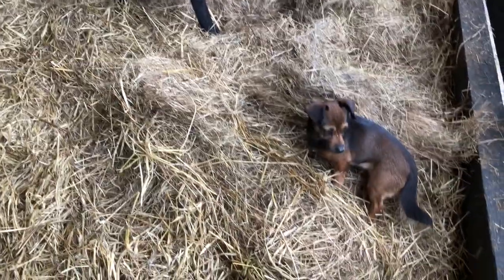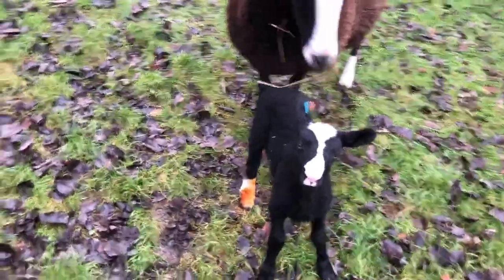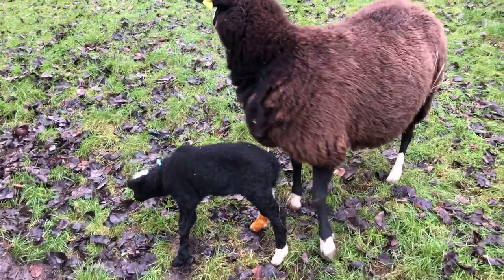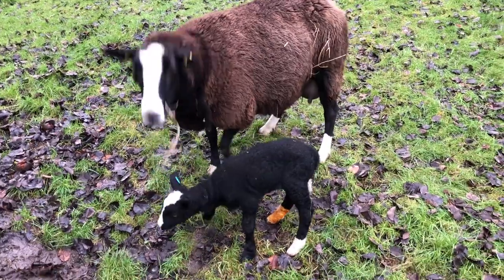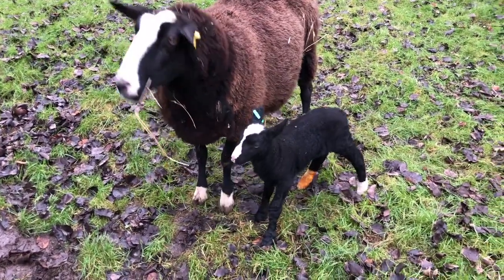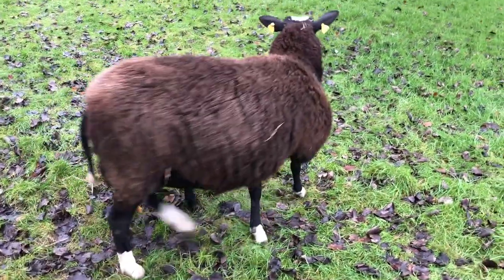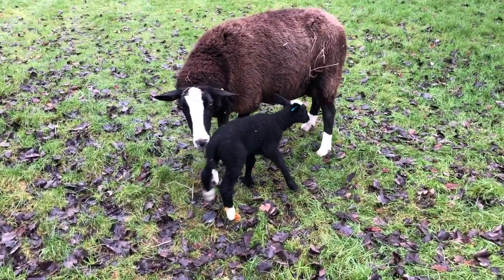Look at that — bold pup! The reason the lamb has red all over its leg is because when I was doing iodine on its umbilical cord, it kicked and the jar in my hand went all over the place, including on his white stocking.